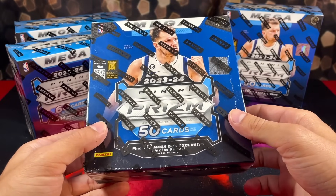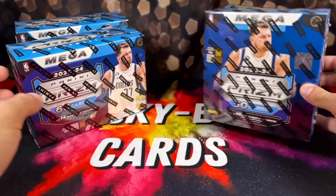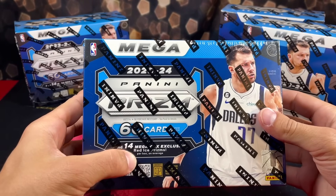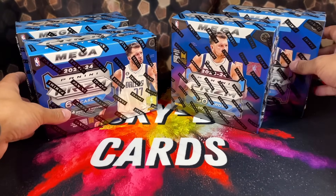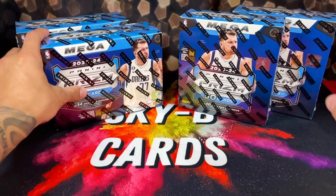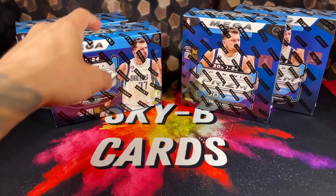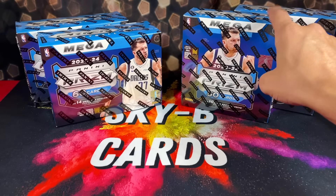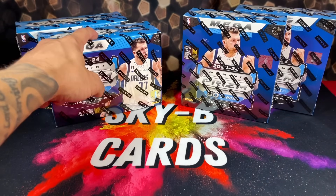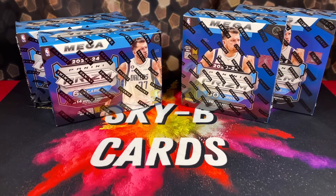The big difference is the parallels each box offers. The Walmart mega boxes offer 10 pink ice prisms, and from Target you get 14 red ice prisms. Obviously with Victor Wembanyama being a nice rookie to chase, both are worth opening. On the resale market these Walmart boxes are selling for $75 to $85, and the Target boxes for $85 to $95, so Target seems a little more desirable.